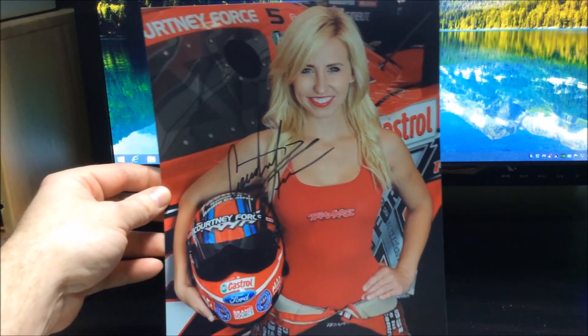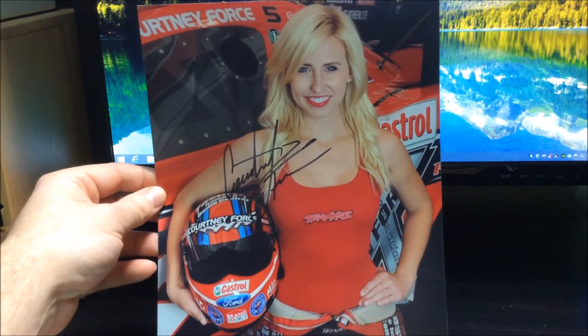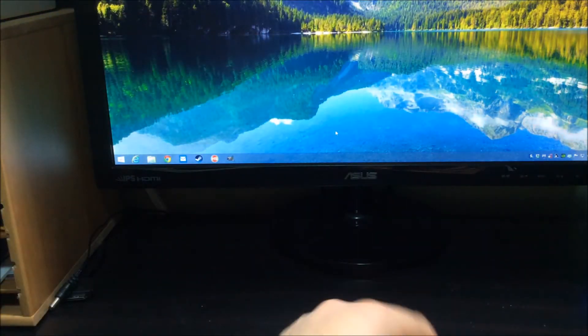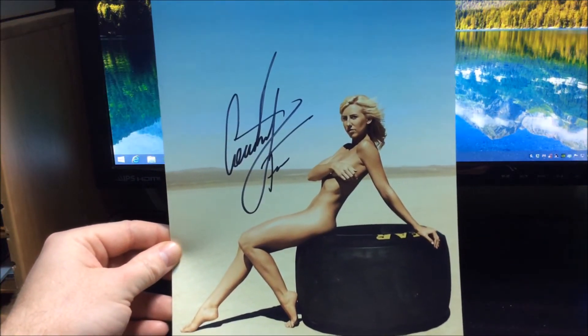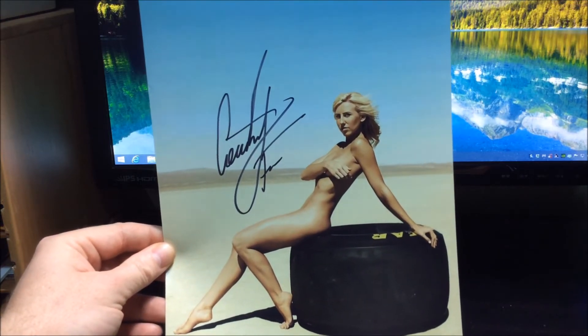Next return is from Courtney Force — she's a drag racer who drives the Traxxas car. She signed an 8x10 for me, and also signed a really nice shot from the ESPN Body Issue. Real nice return there.